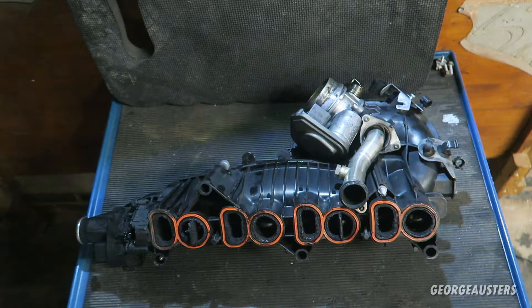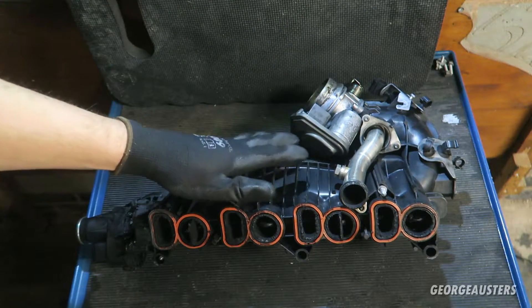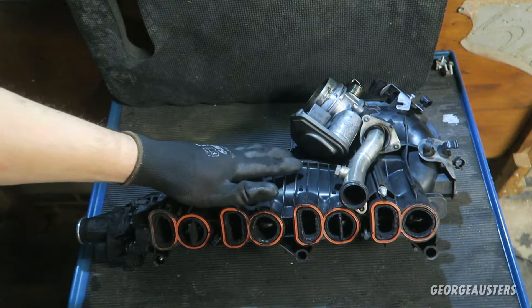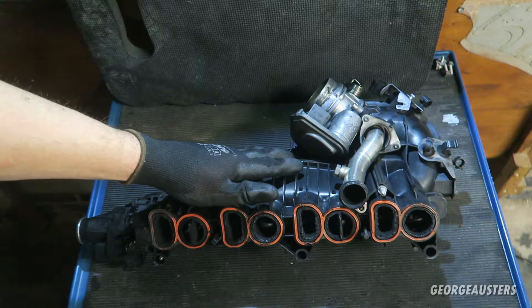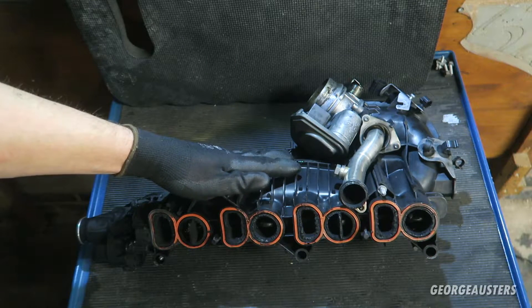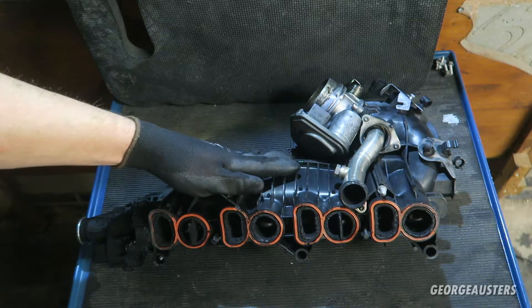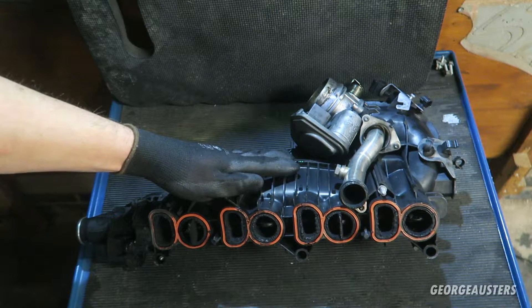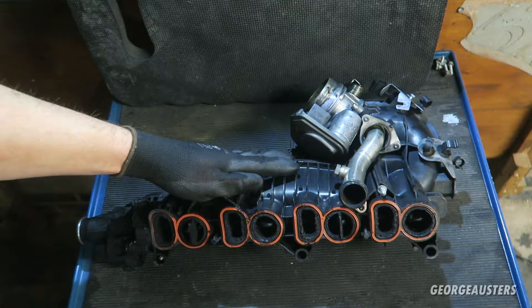Welcome back to another video. As you can see right here, we have an intake manifold I have just removed from my 2008 BMW 520d. Now as you may know, most modern diesels will come fitted from factory with an EGR valve, and you may know that the EGR valve can cause some common problems with a modern-day diesel.